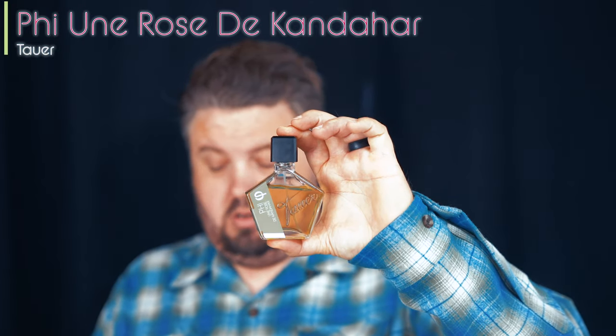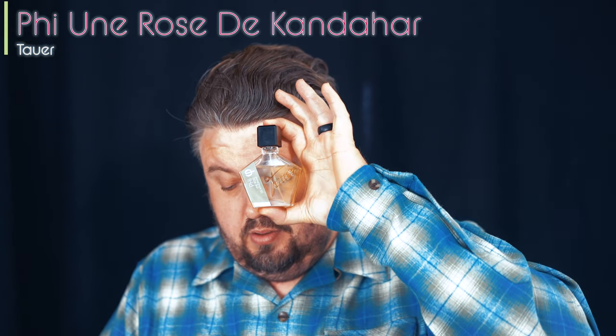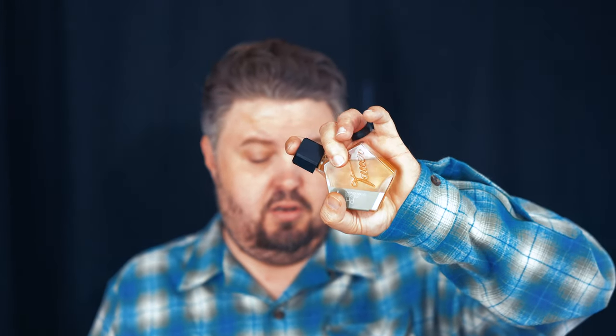Anybody that knows me knows this is probably going to be on the list — Tauer Fion Rose, 'The Kandahar.' Look at the color on that juice. Summer nights, yes. I'm addicted to Tauer — he made me fall in love with rose, and he puts powder against the Tauer DNA. If you don't own a Tauer, everybody should know about Tauer. This is my summer one: 'Summer Nights.' I have so many memories with this.